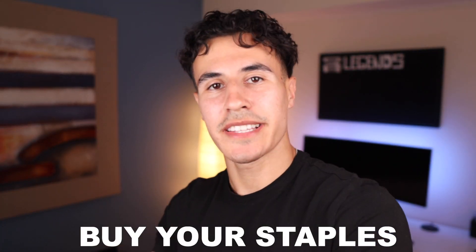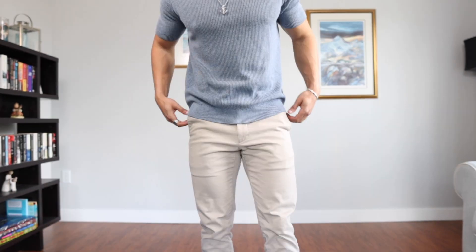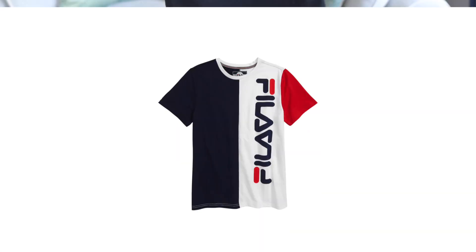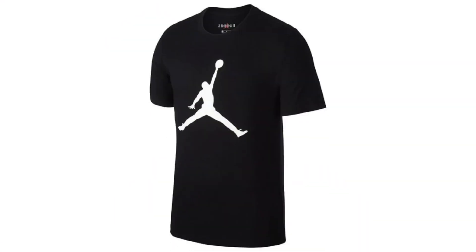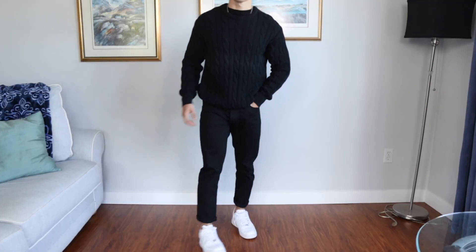Number two is to make sure you buy your staples. Staples are things you can wear with pretty much any outfit — the most versatile pieces — like your basic tees, your greys, whites, blacks, black jeans, blue jeans, and chinos. When buying these things, make sure they're minimal too. You don't want t-shirts with tons of branding all over because it looks cheap. The more minimal a garment is, the more expensive it looks.